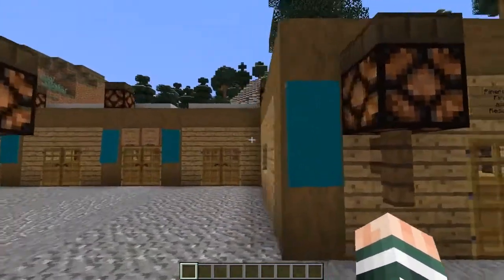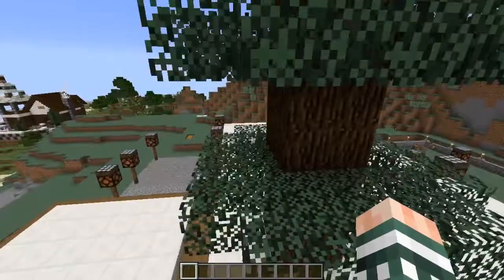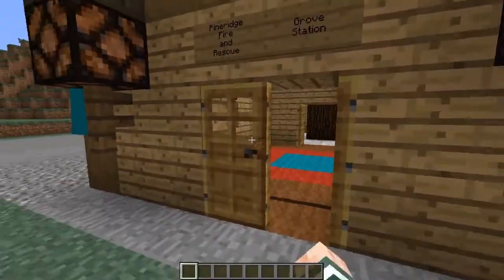In The Grove Station we have the unique feature of the only firehouse in all of Strand that features a tree growing right within its insides. Let's go inside and see what we have.